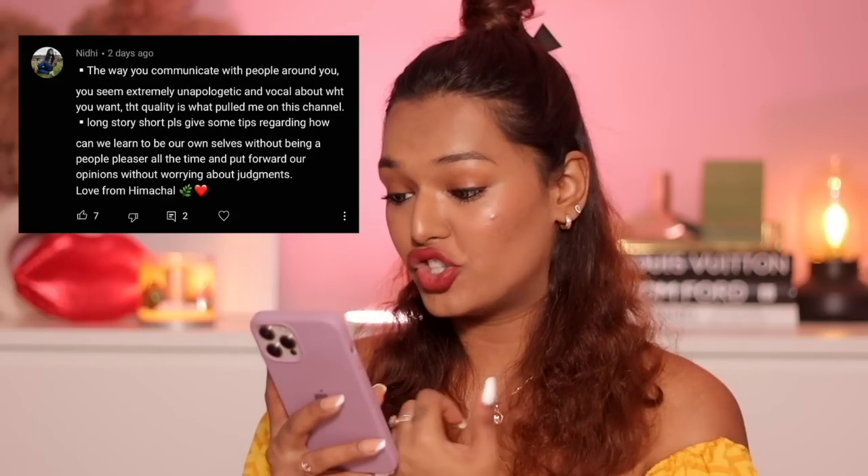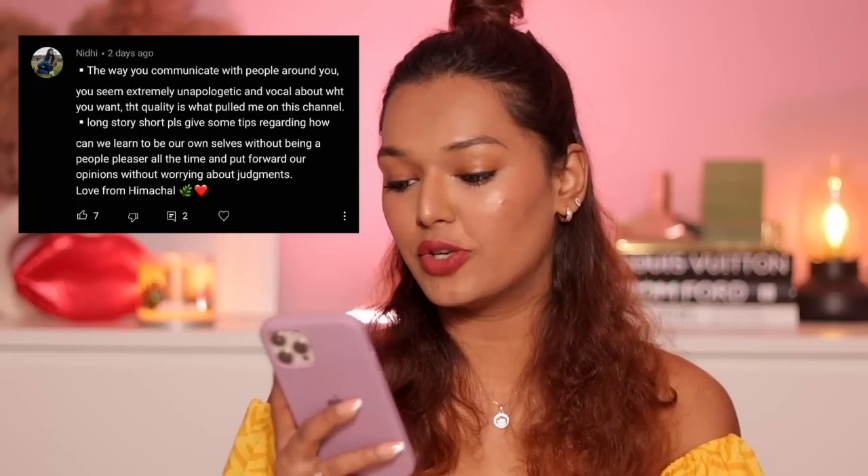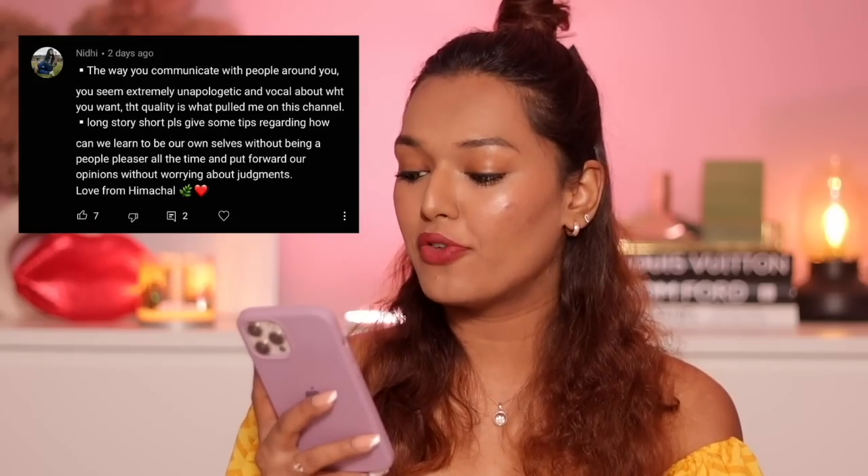The first question is from Nidhi, which has a lot of likes too: 'The way you communicate — you seem extremely unapologetic and vocal about what you want. Please give some tips on how we can learn to be our own selves without being a people pleaser and put forward our opinions without worrying about judgment.' This is a great question because it's a personality trait I've developed over time. I went from being a people pleaser to being someone who keeps her identity intact while also having lots of people around her.